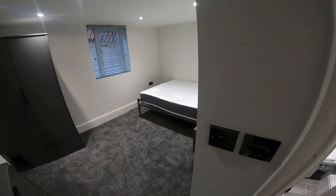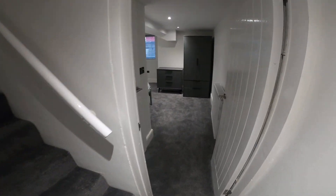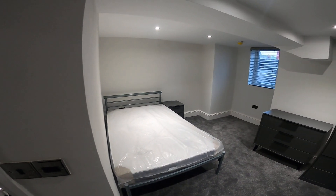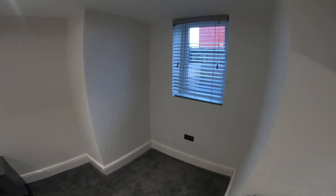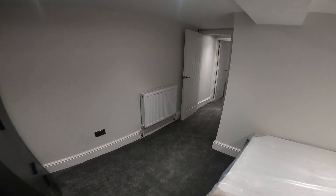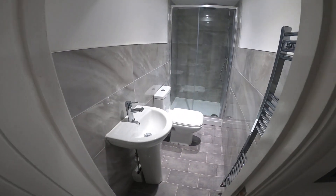That's bedroom number one. And across the way into bedroom number two — all six bedrooms same format, same furniture. And again into the en suite bathroom.